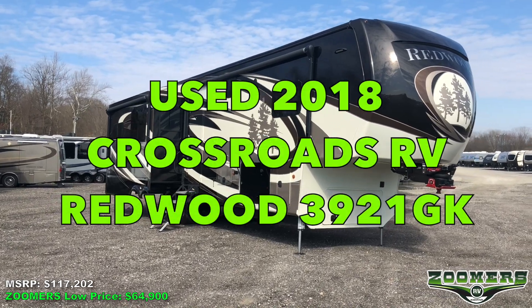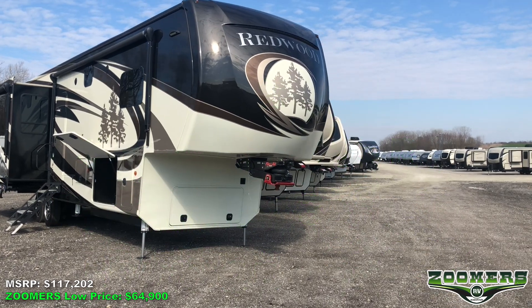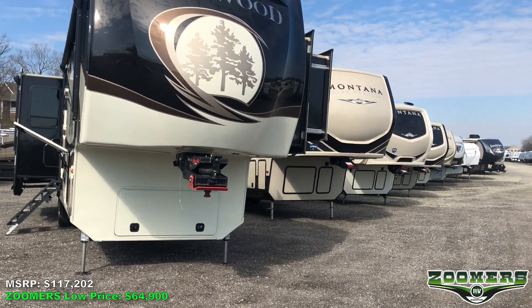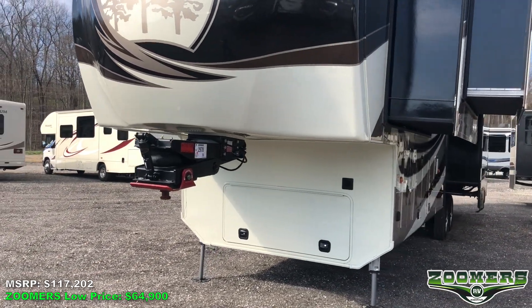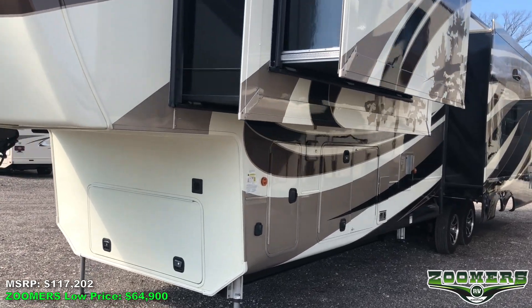Welcome to Zoomer's RV of Wabash, Indiana. This is the used 2018 Crossroads Redwood 3921GK. This 40-foot, 4-inch fifth wheel sleeps four people, has three slides, including two opposing slides in the rear living area, and weighs just 14,508 pounds.